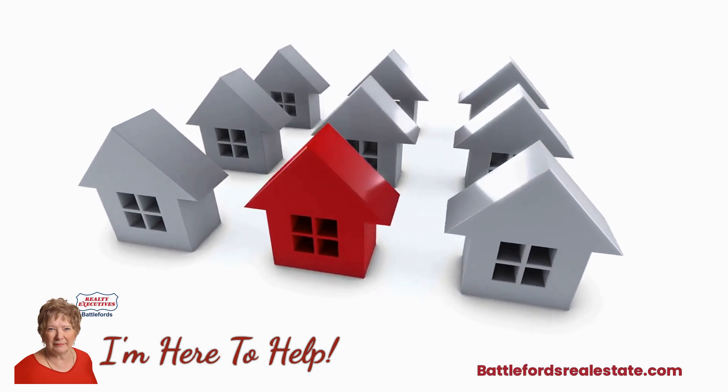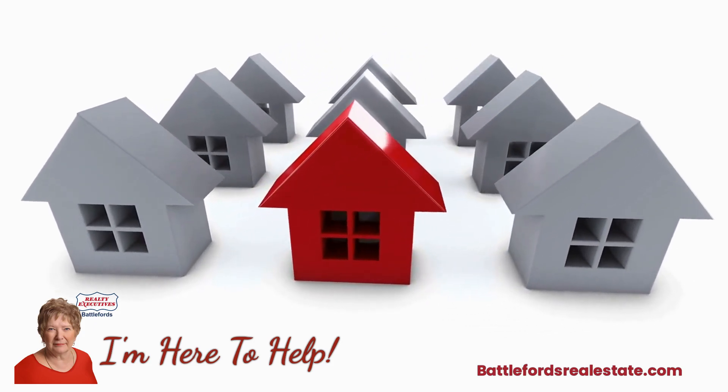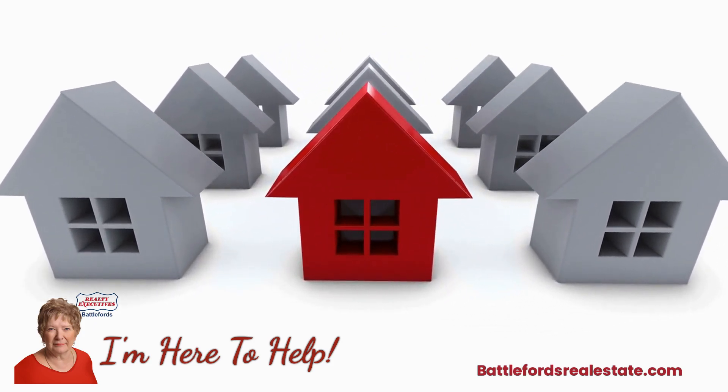It's Susan Cram with Realty Executives Battlefords. I'm here to help. Thanks for watching.